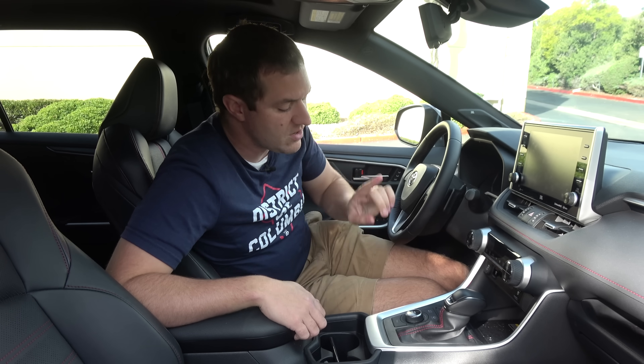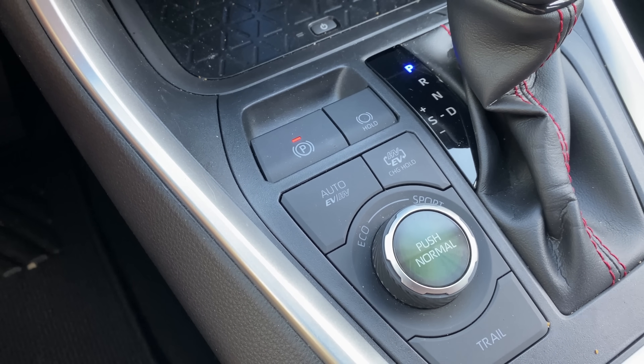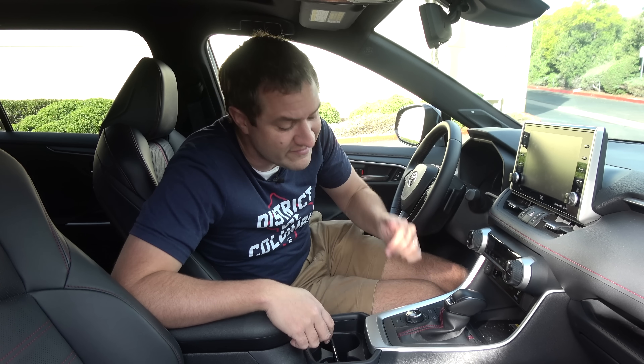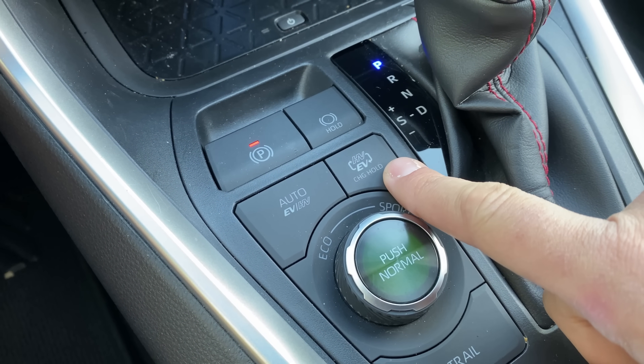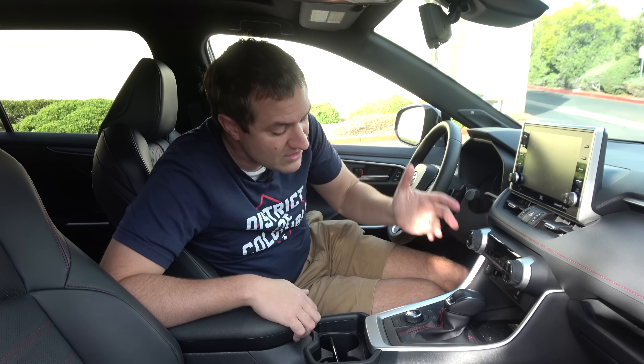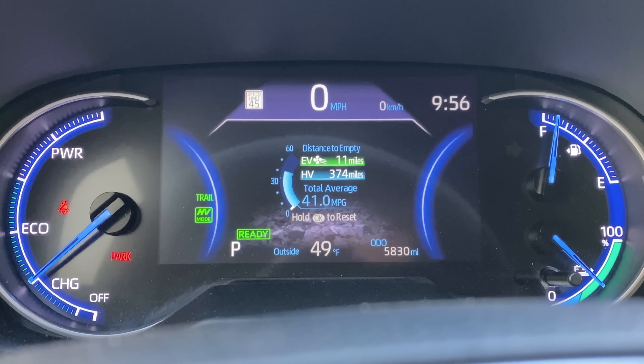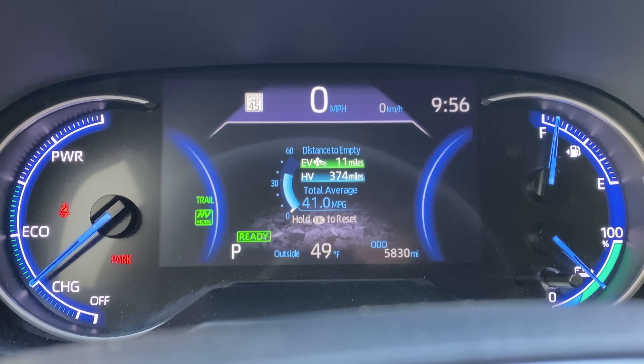Above the drive mode dial, there are two buttons worth mentioning. The left one says 'Auto EV/HV' — press it and the car automatically decides whether to use pure electric or hybrid mode based on charge and road conditions. The button to the right says 'HV EV Charge Hold': press that and it fixes the car in hybrid mode so the gasoline engine comes on and charges the electric motor while you drive. Below the drive mode dial is a button marked 'Trail.' Push it and a graphic of rocks appears in your gauge cluster. Toyota says Trail mode adjusts stability control for off-road focus, so you can brag to your passengers about your RAV4's off-roading capabilities.